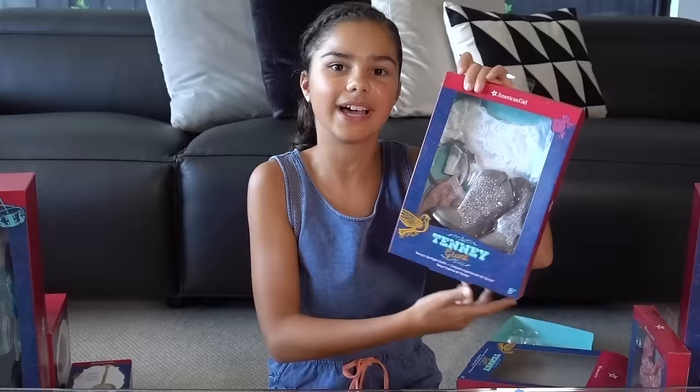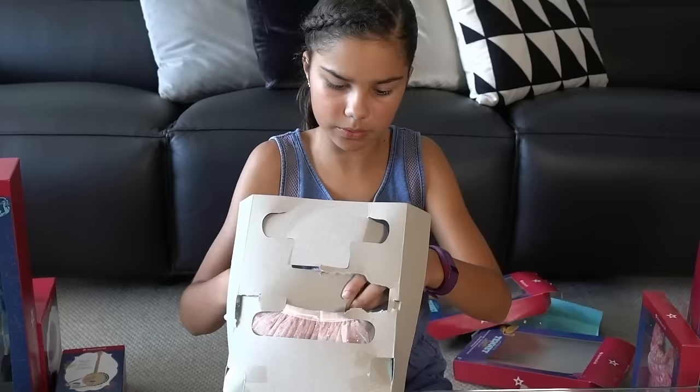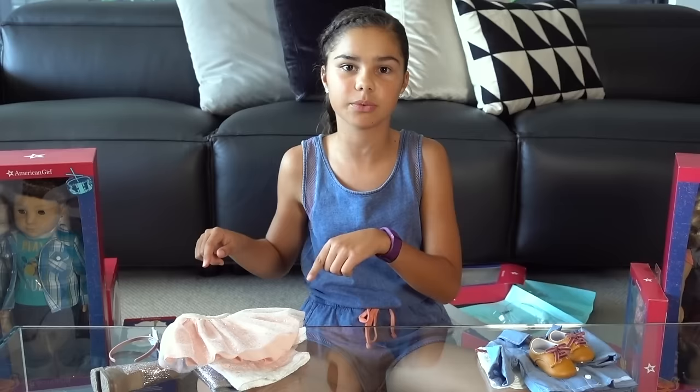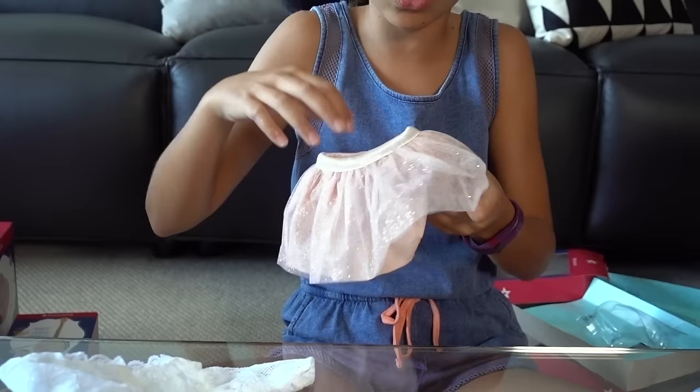The next outfit I have is Tenny's Spotlight Outfit. These clothes are packaged really well — a little bit too well. I think this is the outfit she wears when she's on stage performing with her guitar, and I think this is probably one of my favourite outfits in her collection. So this is her pink tutu — she has some tulle with pink glitter on the front and some pink fabric underneath.